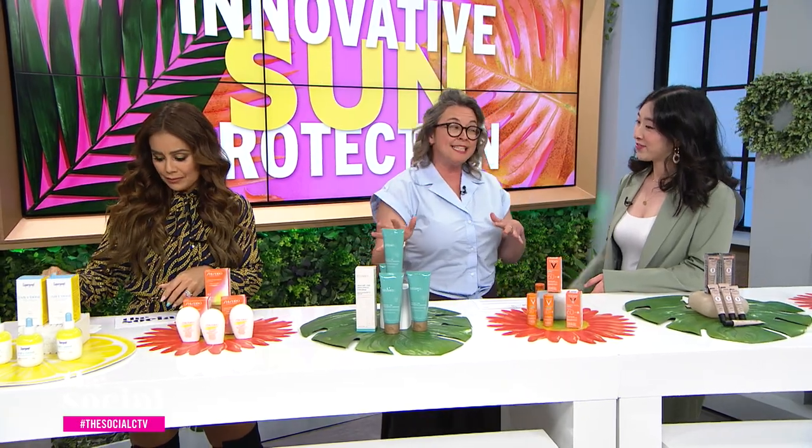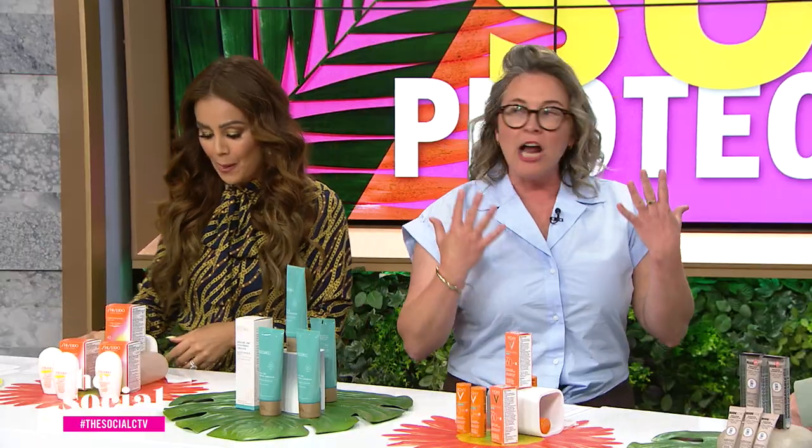I'm really excited about the next product because it involves a primer. I just started using a primer and I'm so excited about it. So it's sunscreen and then a primer that brightens and primes.